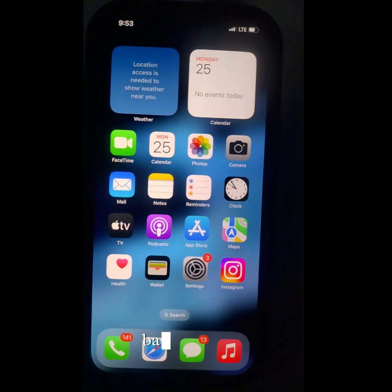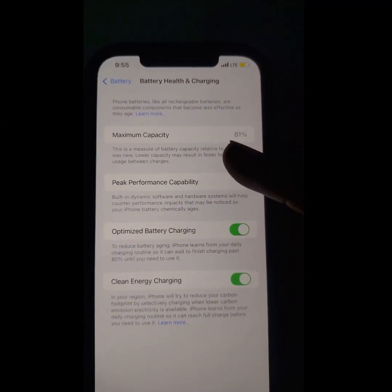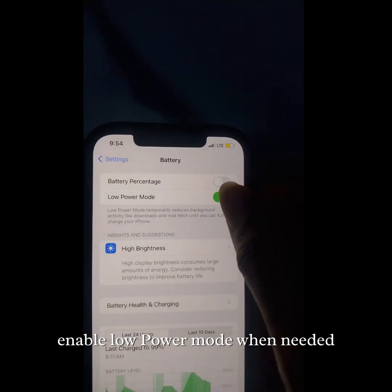For iPhone users, go to your settings, go to battery, battery health, and charging. Turn on optimized battery charging. In the battery section, enable low power mode when needed.